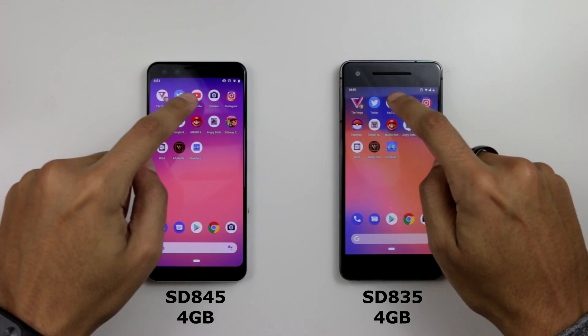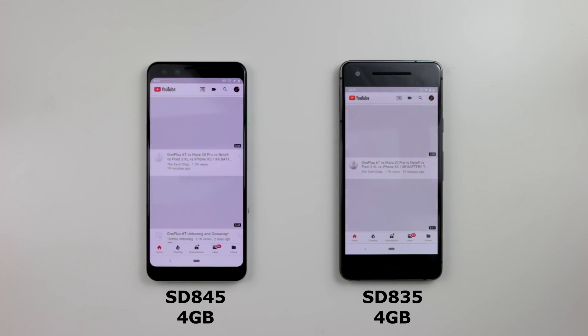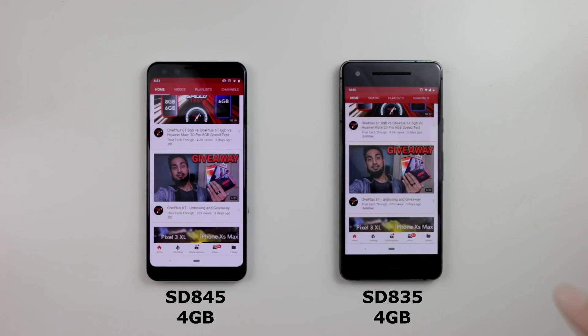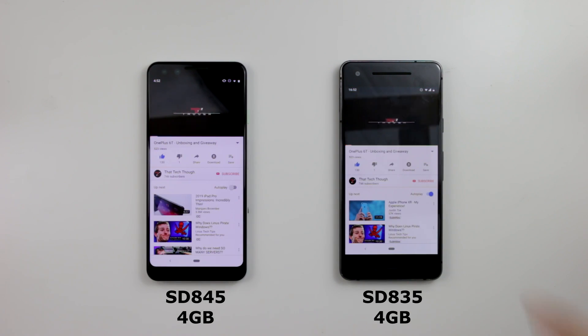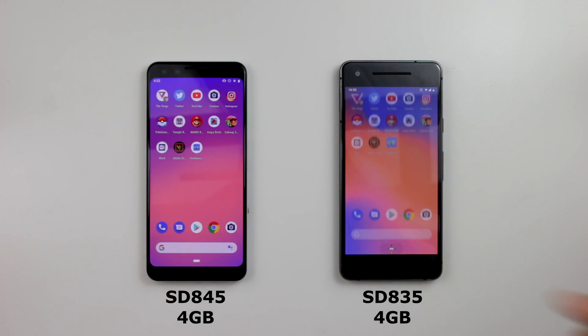YouTube — now this shouldn't really count because they may have different content loaded, so I'll go to my channel and we'll see which one plays first. Three, two, one. This one lagged a bit but they pretty much are playing at the same time.